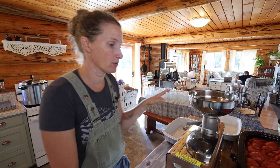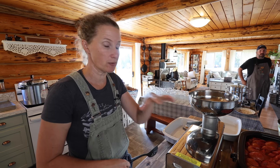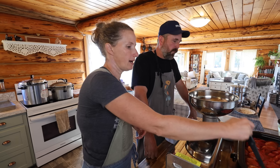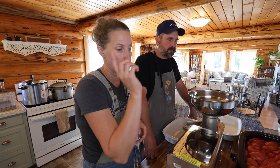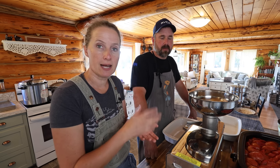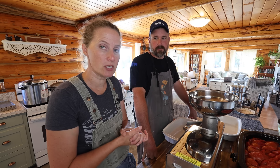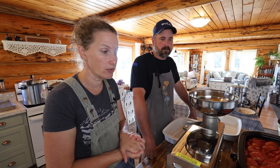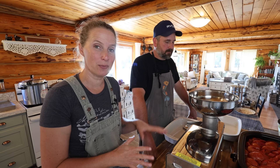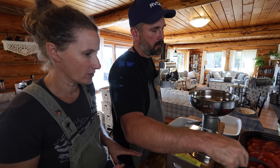Dan's going to take all of the tomatoes out of our roaster oven with a slotted spoon — because we don't want all that extra water — and run them through the tomato machine. You can also roast your tomatoes in the oven: just cut them in half, lay them down, and roast at 400 degrees just until they start to blister a little bit on top. The skin peels off really easily that way and you get a nice roasted tomato flavor. That's a little too time-consuming for the amount of tomatoes we're doing today, so we're using the roaster ovens.